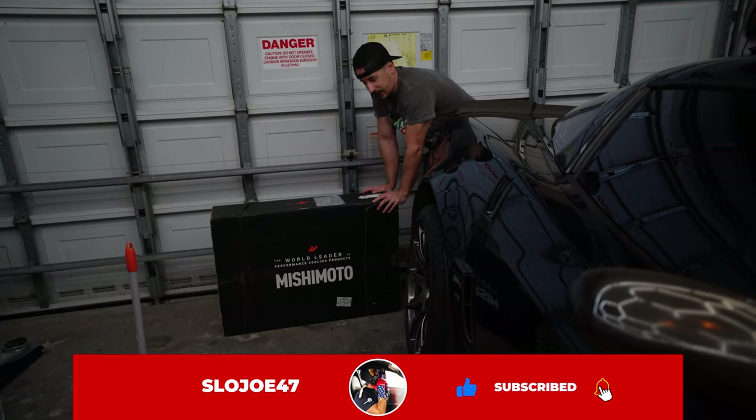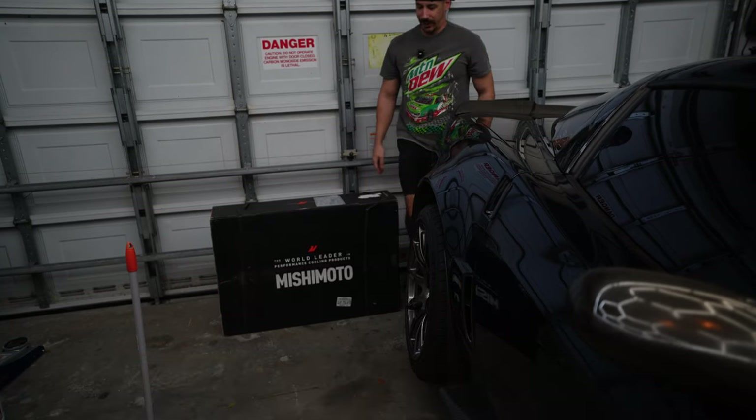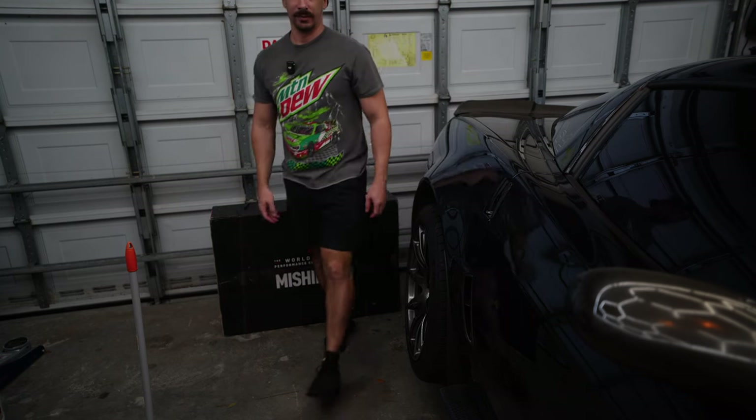Boys and girls, we're back — the Mishimoto radiator has just arrived, so we finally got it here at home, ready to go into the car. I actually took the car apart last night in preparation for its arrival. We'll get to that in a moment, but originally the reason why this car has been down for so long is because...